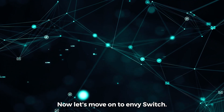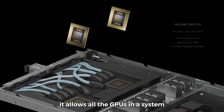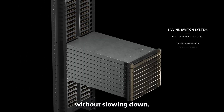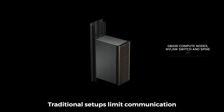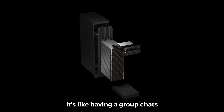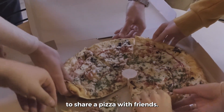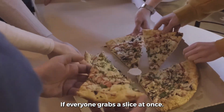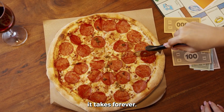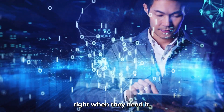Now, let's move on to NVSwitch. This tech is a bit different but just as important. It allows all the GPUs in a system to talk to each other at the same time without slowing down. Traditional setups limit communication, which can bottleneck performance. But with NVSwitch, it's like having a group chat where everyone can chime in without interruptions. Imagine trying to share a pizza with friends — if everyone grabs a slice at once, it's quick and easy, but if everyone has to wait their turn, it takes forever. NVSwitch makes sure everyone gets their slice of data right when they need it.